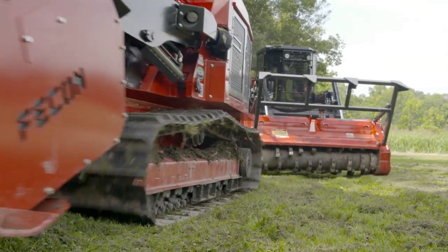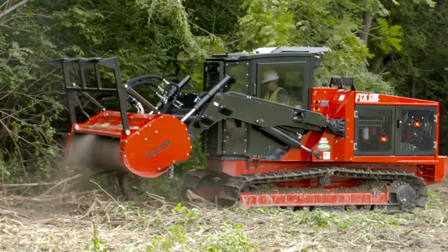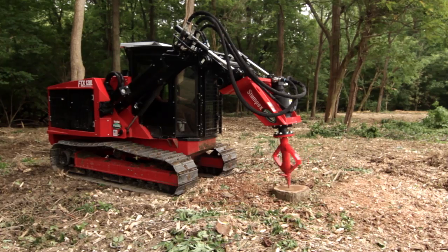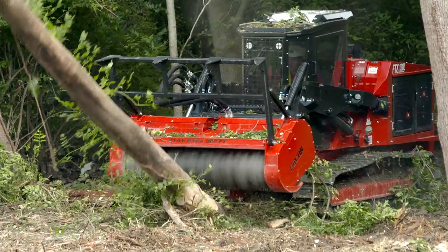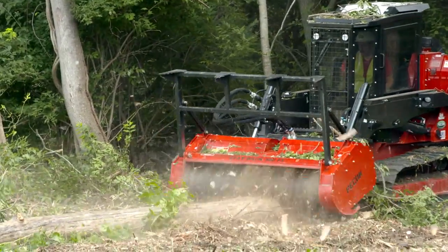The first thing you'll need to know about the 128 is that it offers the best-in-class power with up to 60-gallon-per-minute, 4,600 PSI high flow and a dedicated low flow of 26-gallon-per-minute, 3,000 PSI — allowing the FTX-128 to utilize a wide range of attachments.